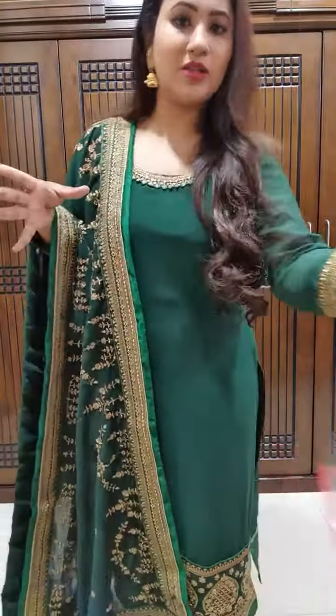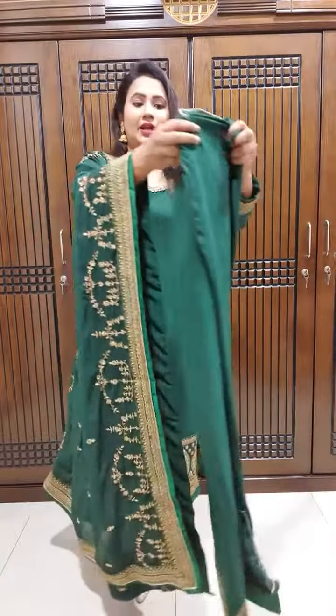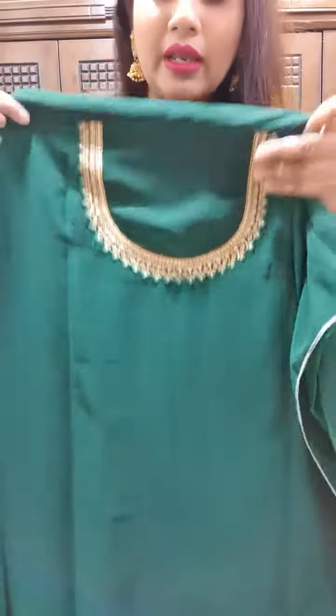First, the dress is very good. I will show you a very good detail. This is the body of the dress. The dress is very beautiful. It's a beautiful color.